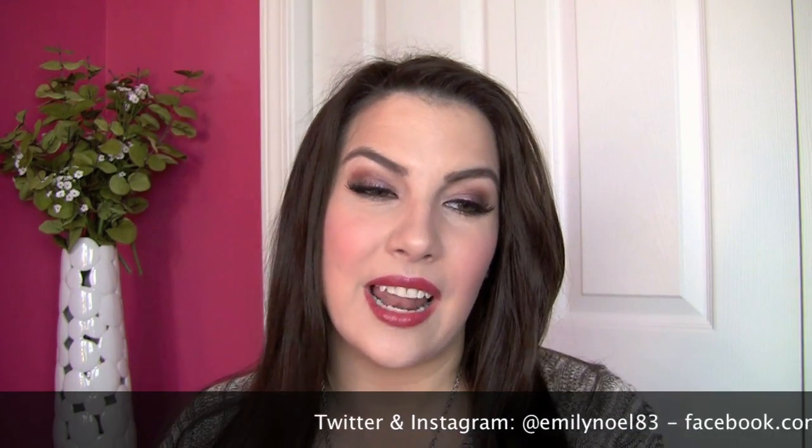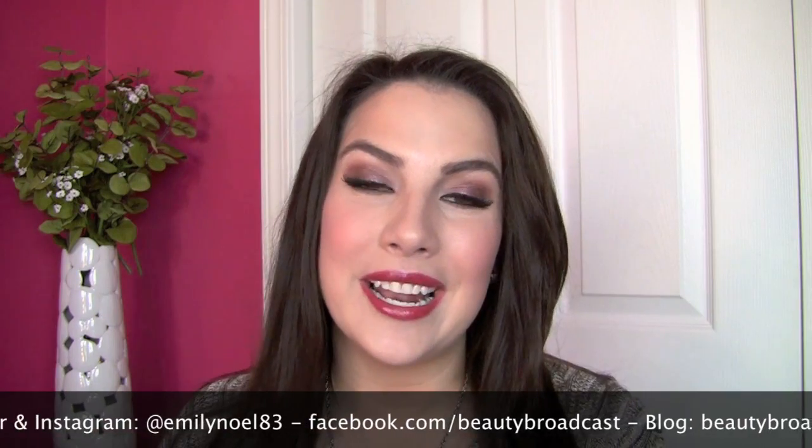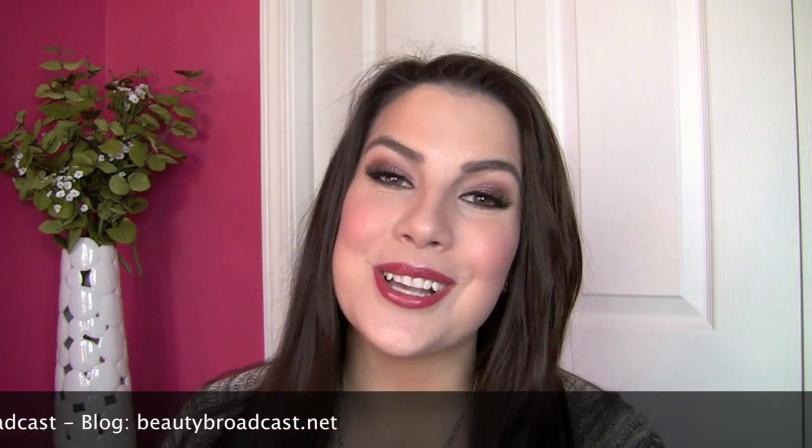Thank you guys so much for checking out this Color Lovers video! The last ones I did were in the summer so I got a lot of summery color requests, but now that it's fall if you've got any new colors you want to see in this series, definitely let me know and I'll be happy to create more of these videos. Thanks so much for watching and I'll see you next time — bye!